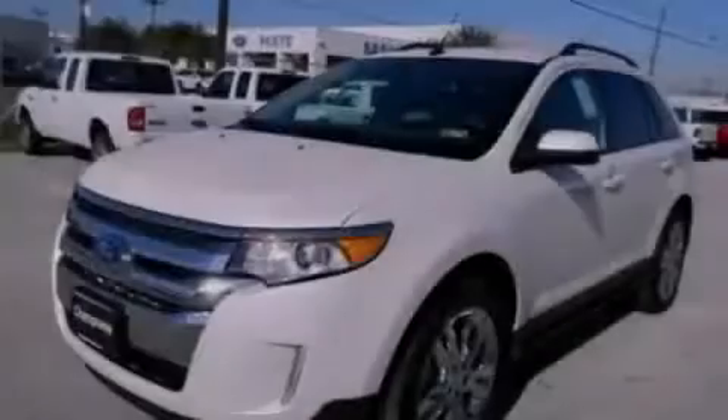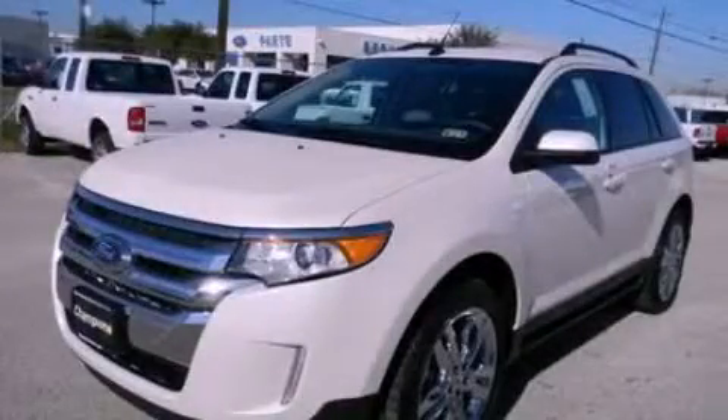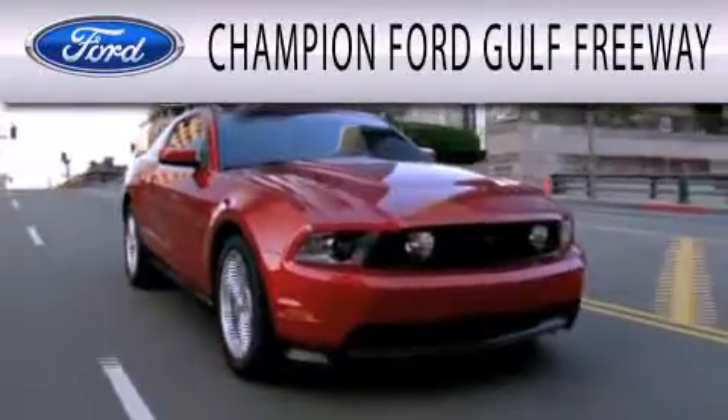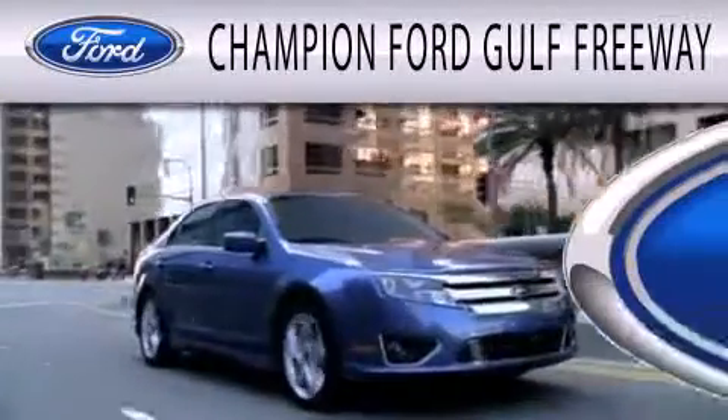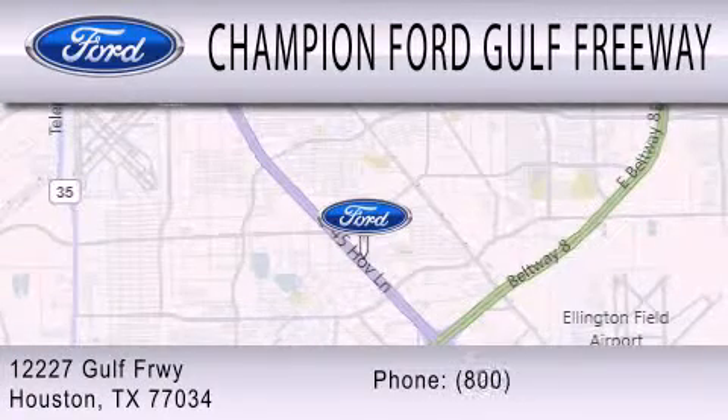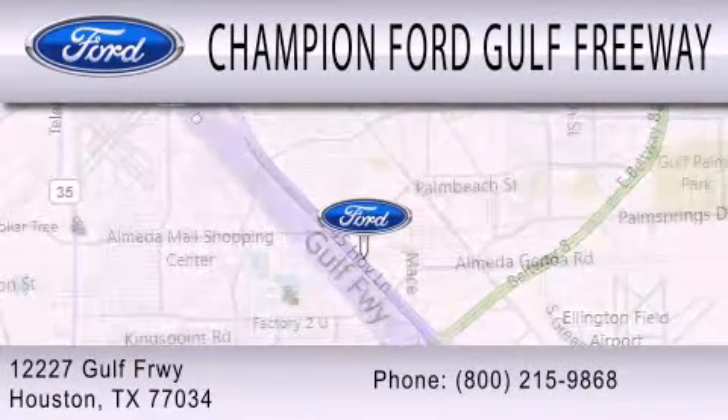We hope you found this video informative — please contact us today. Champion Ford Golf Freeway is dedicated to doing everything possible to ensure that the experience you have selecting your next vehicle is as pleasant as possible. We are located at 12227 Golf Freeway in Houston.